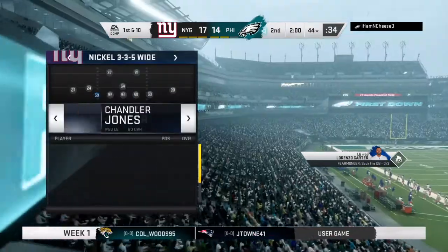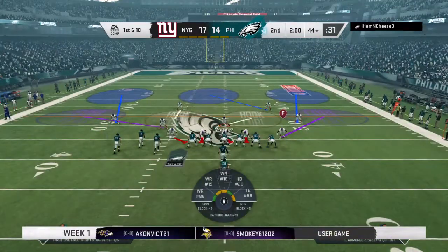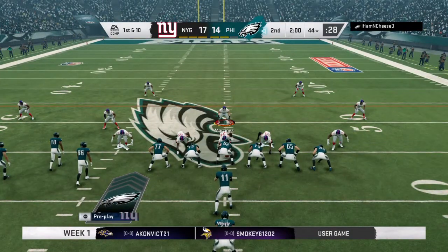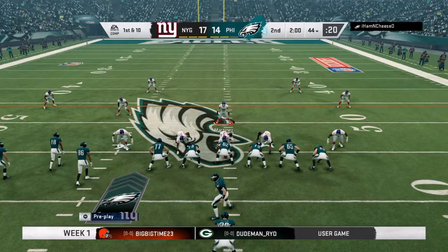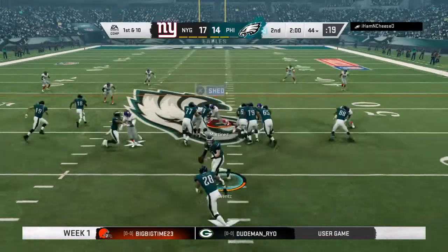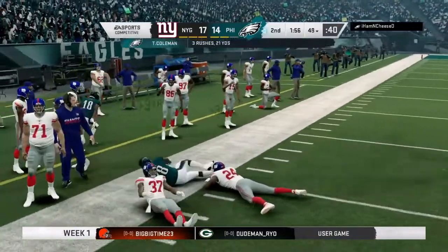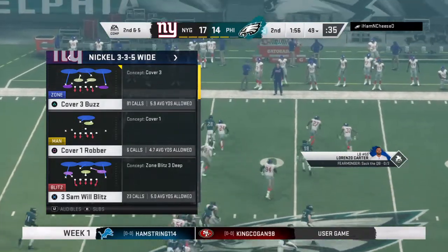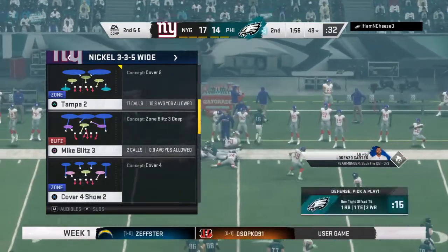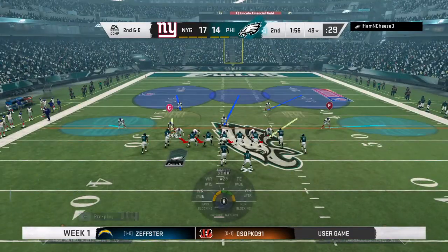We've hit the two-minute mark in this first half of action. They'll run with Coleman on first down — give him five on the carry there, and it'll be second down. From our experience together, we have learned that most offensive coordinators are going to tell you, if I'm going to run the football on first down, I've got to get at least four yards. They've got five here — they've got to feel pretty good about that one.